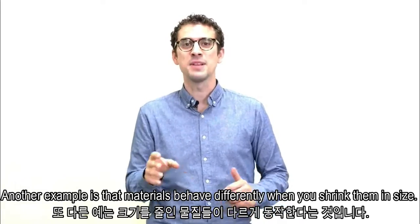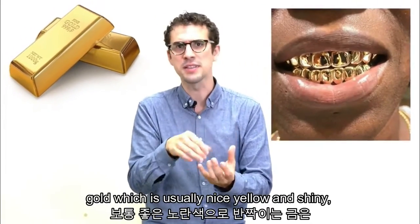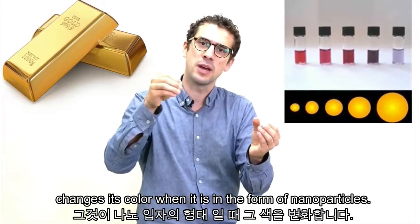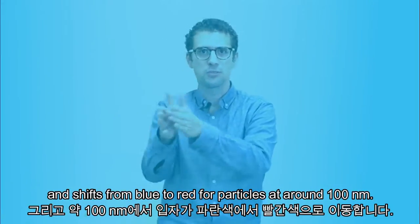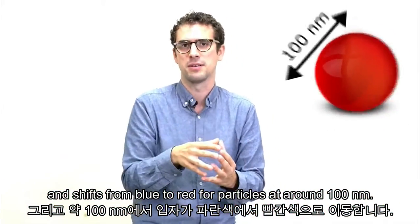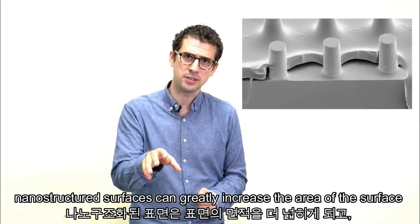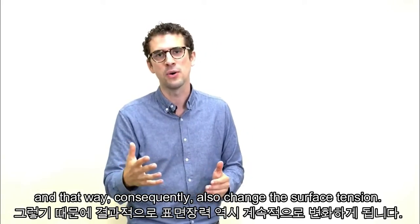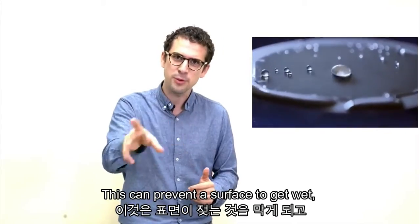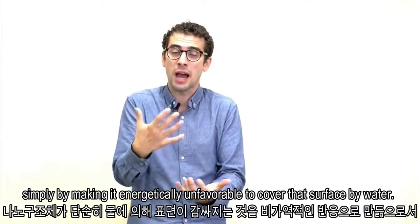Another example is that materials behave differently when you shrink them in size — for example, in their optical properties. Gold, which is usually nice, yellow, and shiny, changes its color when it's in the form of nanoparticles. The wavelength of absorbed light is roughly proportionate to the particle diameter and shifts from blue to red for particles at around 100 nanometers. Another example is surface tension — the tendency of a fluid to wet a surface. Nanostructured surfaces can greatly increase the surface area and consequently also change the surface tension.